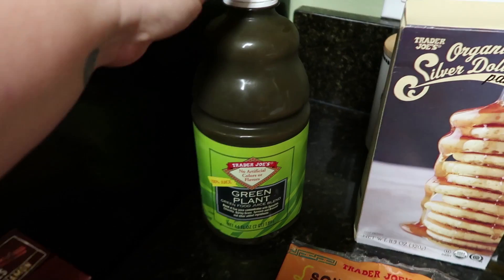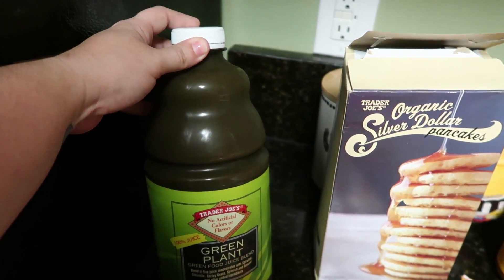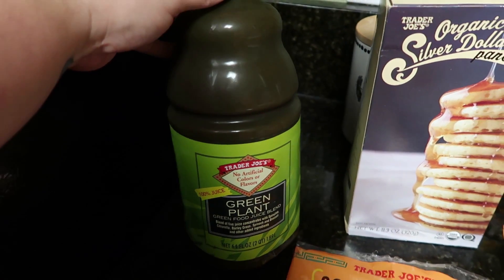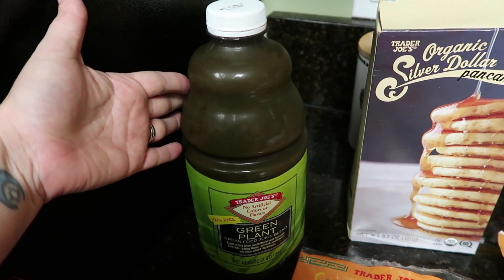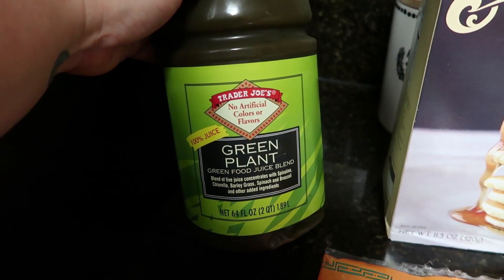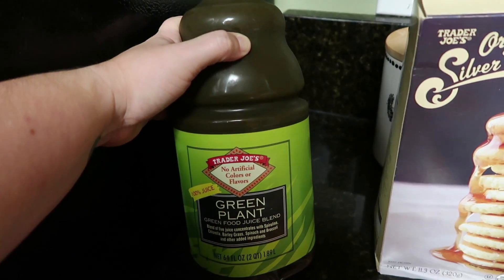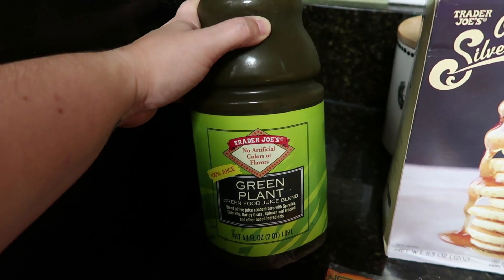Another thing my kiddos love — and I say kiddos, but most of my kids are afraid of this because it's green and doesn't look appetizing. But my daughter Pearl, plus my husband and I, love this green juice. We love this on its own, but it was actually purchased because it was a sample at one point and it was just so good. It is called Green Plant and it is a green food juice blend. It's 100% juice and it is just so yummy. If you can get past the look of it — because it is not appetizing to the eye at all — it tastes so good. You will not be disappointed.